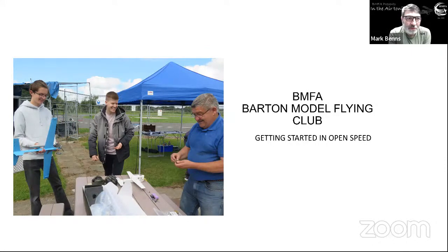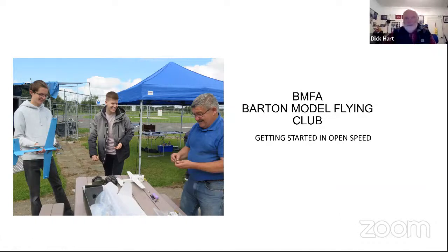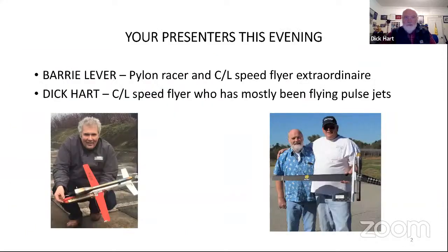Thanks Mark, and good evening everybody. I noticed we have people from pretty much all over the globe - from the US, South Africa, Switzerland, as well as the UK of course. We're going to focus mostly on open speed flying in the UK and getting started in that, but hopefully it relates to all over.